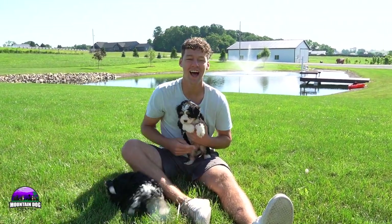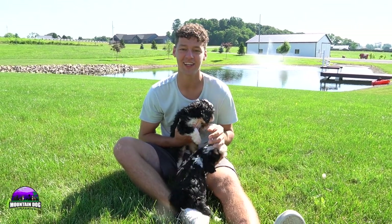Hey guys, Jay Miller here with Mountain Dog Companion. Thanks for tuning in again. I'm just going to be talking about Katie and Ronald's litter here.